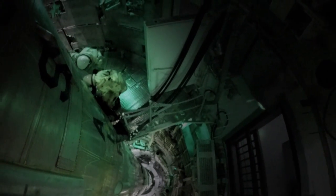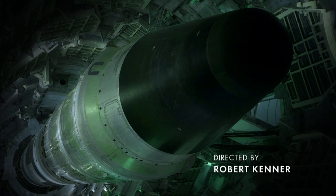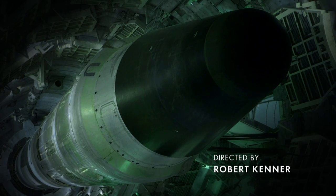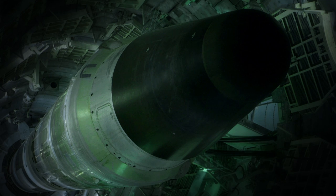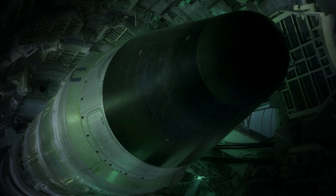Right above us was a 9 megaton thermonuclear warhead. And to see the magnitude of that weapon within 10 feet from you — it was a monster waiting to go off.